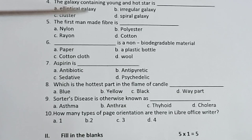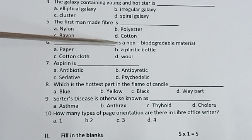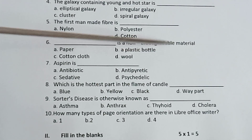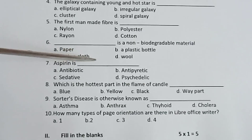5th one, the first man-made fiber is dash. Options: nylon, polyester, rayon. 6th one, dash is a non-biodegradable material. Options: paper, plastic bottle, cotton cloth, wool.